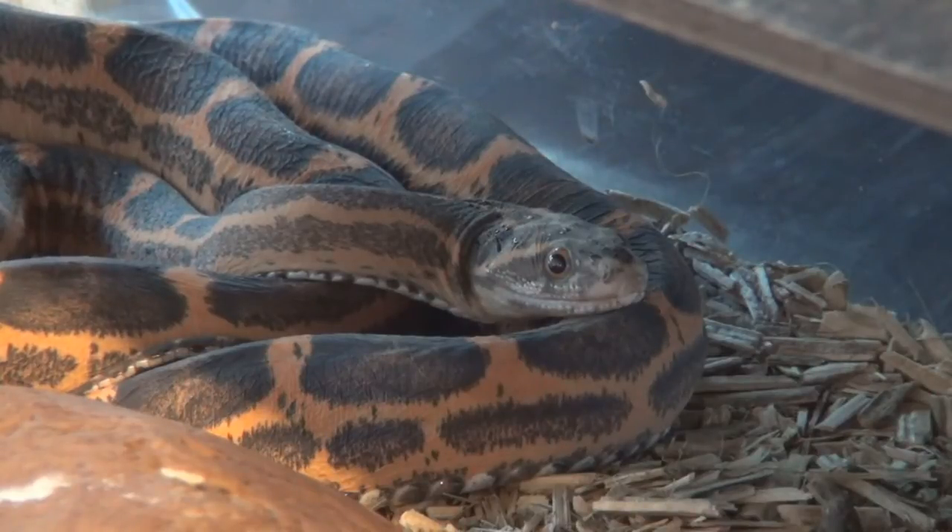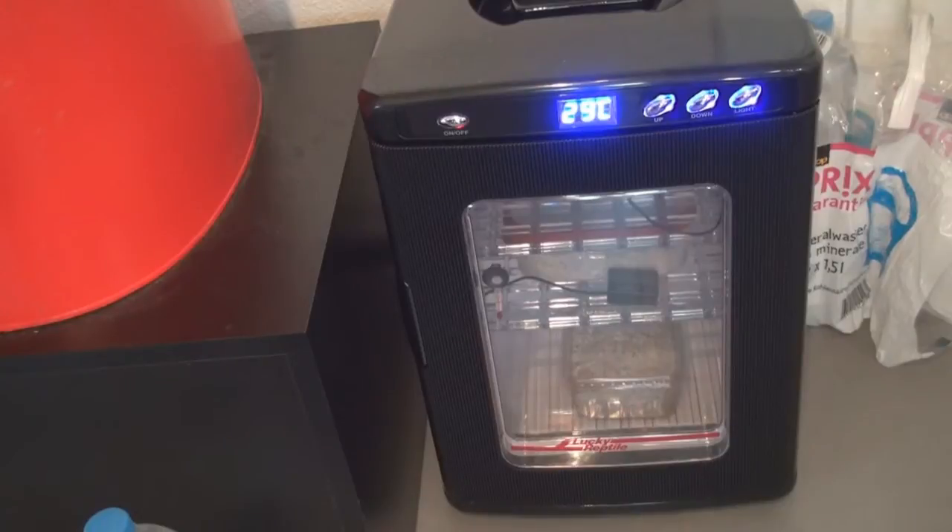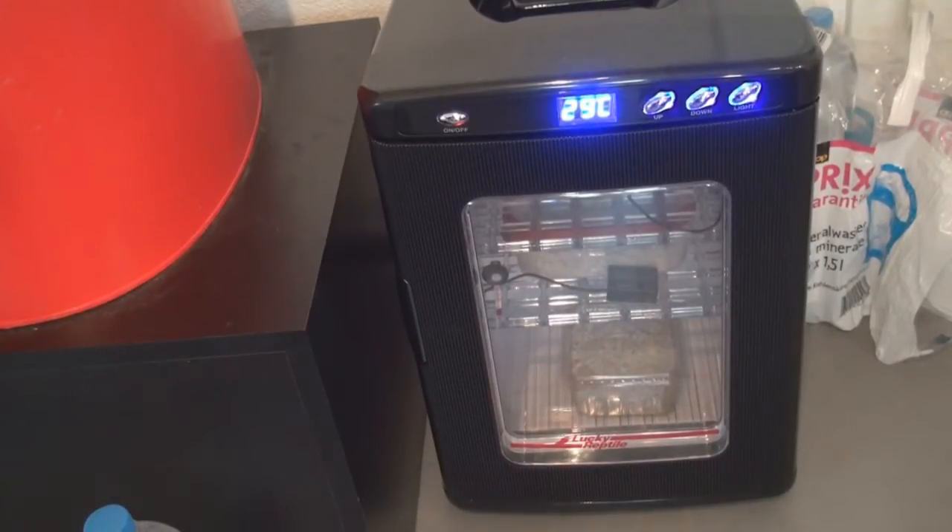I'll put these snakes back in and show you the eggs. This is the incubator — set to 30 degrees, but it only heats up to about 28 degrees or so. There's a digital thermometer inside. 28 degrees is a good corn snake incubating temperature. I have two containers in there — I'll briefly take them out and show them to you.